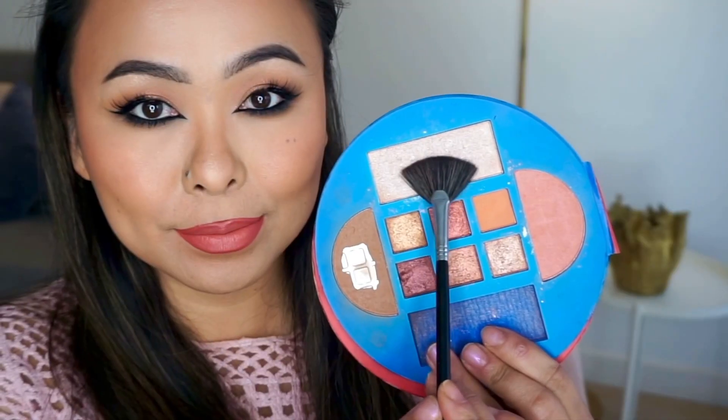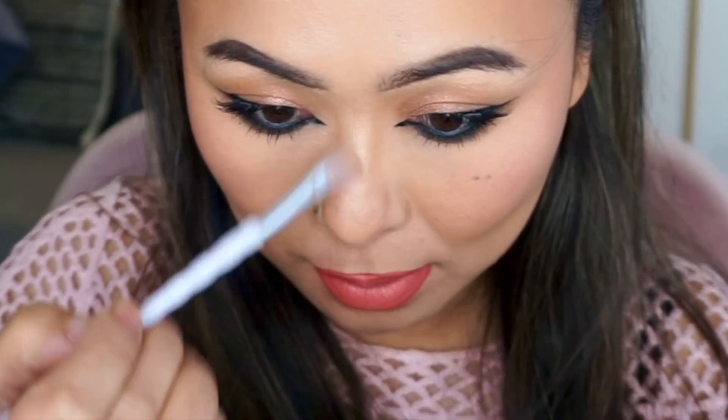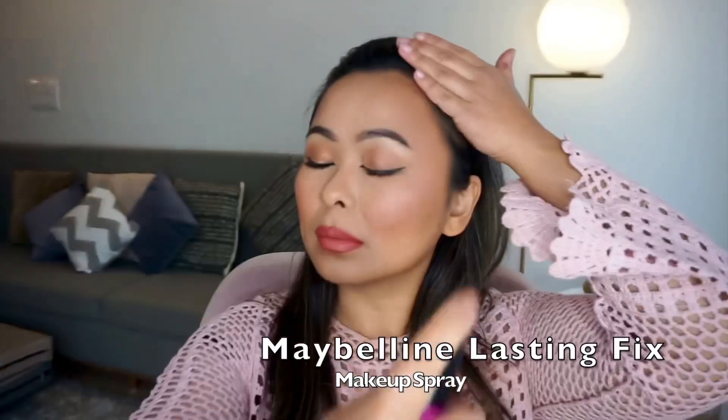Finally, taking the highlighter from the Sugar palette, I'm highlighting all the high points of my face. I lost the natural lighting by the time I finished filming so I had to turn on my studio lights — that's the reason there's so much of a difference. I went ahead and set all of that makeup in place, and this is the final outcome. I really love how the look turned out.